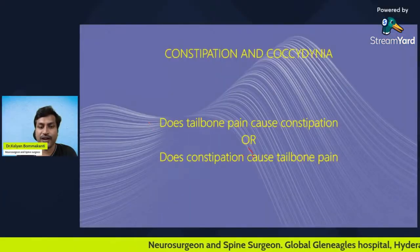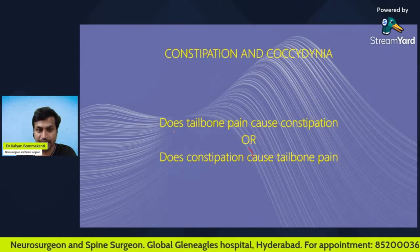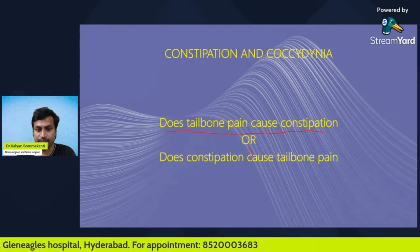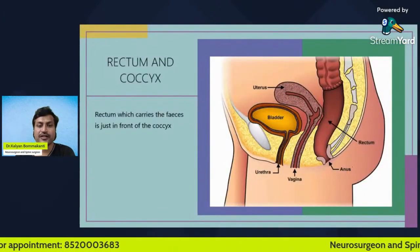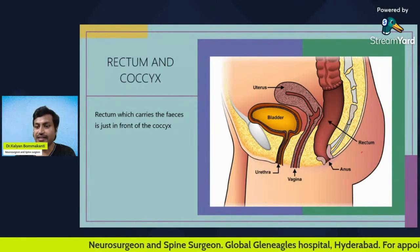Hello everyone. In this session we will be discussing an important topic: the relation between coccydynia and constipation. The important question we will try to answer is: does tailbone pain cause constipation, or does constipation cause tailbone pain? Before we answer this question, let us learn some basics.